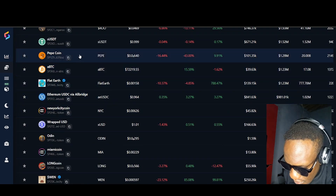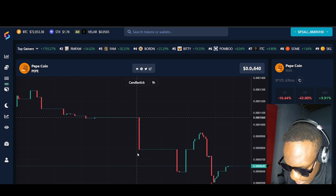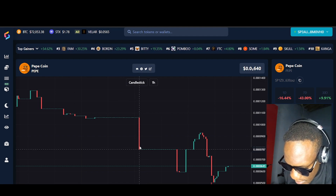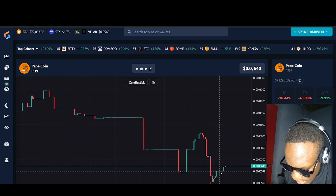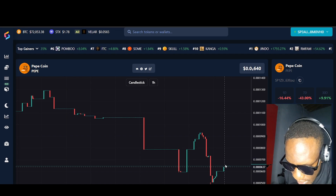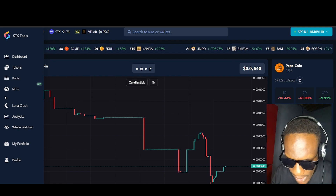We saw that somebody dumped PEPE. If you love PEPE, I think it's time for you to buy. We can see that this candle means somebody just dumped a bunch of coins, it dropped down, and now we see it's picking up. So it's time for you to accumulate these PEPE coins. That is all, bye! This is Tihana.